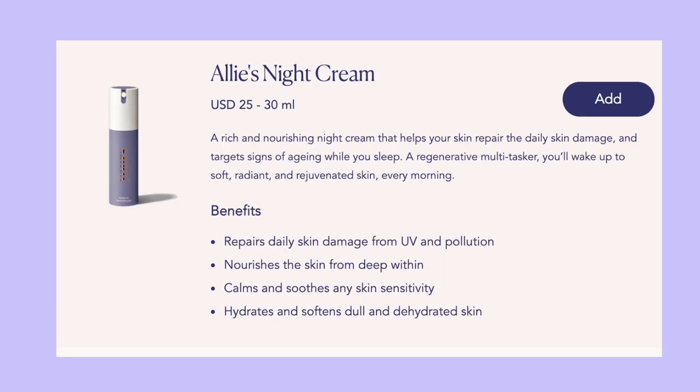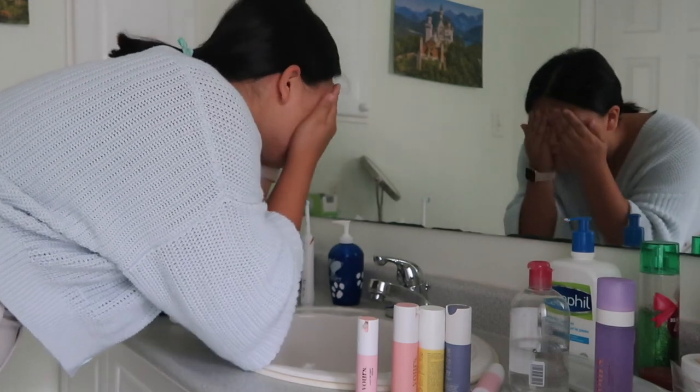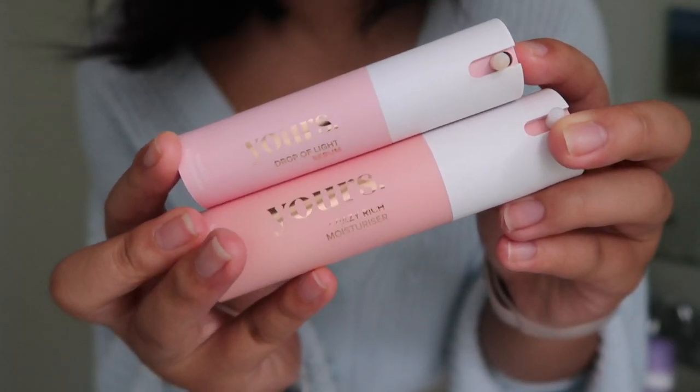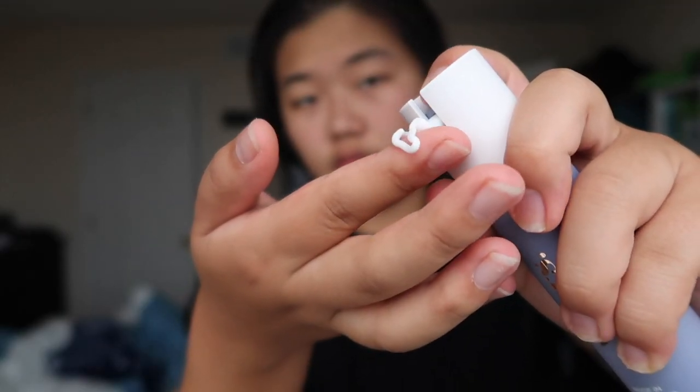Two of the four items will be for the daytime and two for the nighttime. For the past month or so I've been trying out this set of products. What I typically do in the morning is wash my face with the skin cleanser, then go in with the serum and the moisturizer. The ones in my routine right now are the Drop of Light serum and the Crazy Rich moisturizer. I love how all their products are so easy to use — you can just apply it straight onto your face without needing cotton pads or worrying about oily hands.